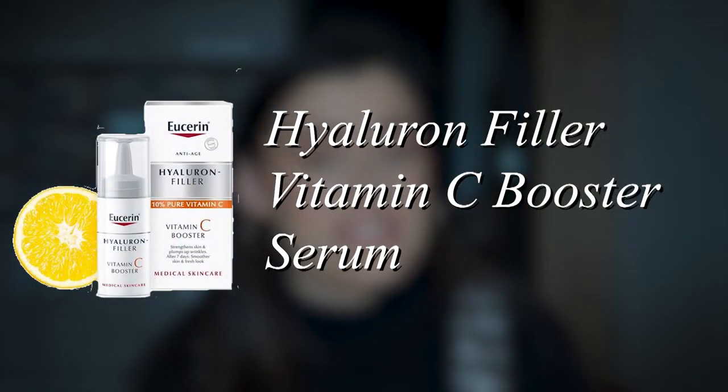Then we have the Hyaluron Filler Vitamin C Serum. This one contains 10% of freshly activated vitamin C. They created a special packaging that actually activates the vitamin C right before use — because vitamin C isn't stable and companies have a lot of trouble creating a stable formulation. You're supposed to use this bottle within two weeks, and that way you have freshly activated vitamin C on your face. I really love the idea behind the packaging.